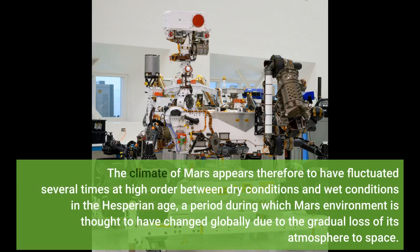The climate of Mars appears therefore to have fluctuated several times between dry conditions and wet conditions in the Hesperian Age, a period during which the Martian environment is thought to have changed globally due to the gradual loss of its atmosphere to space.